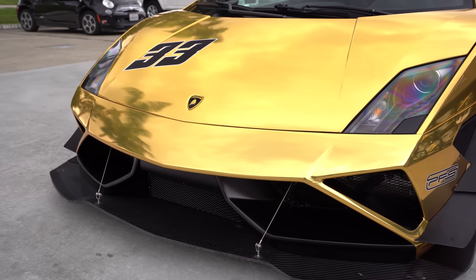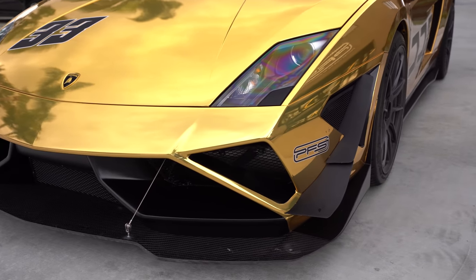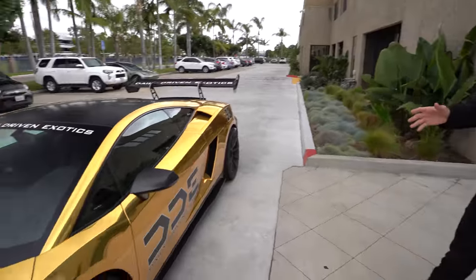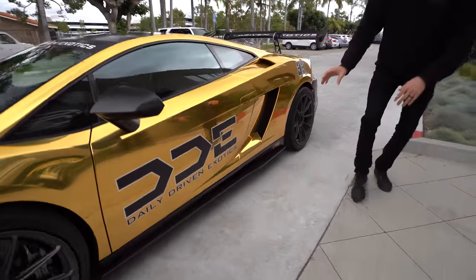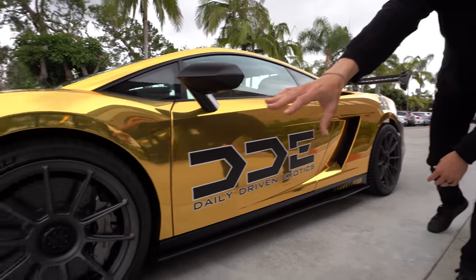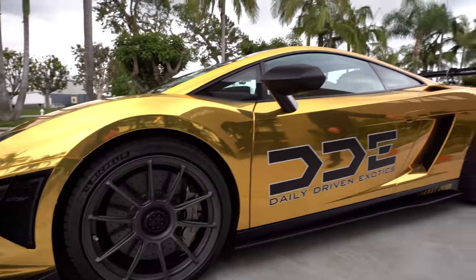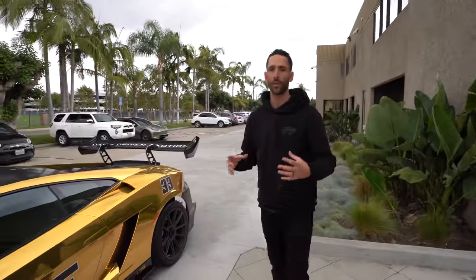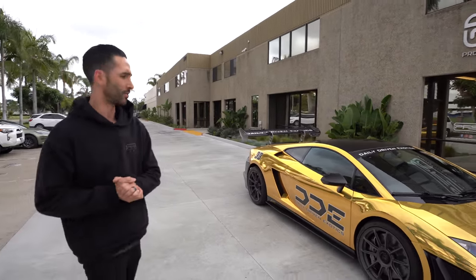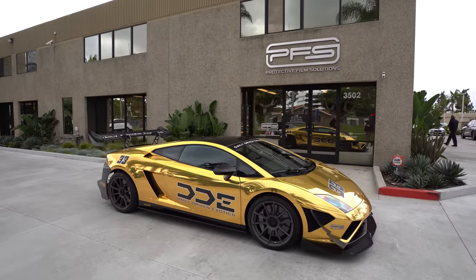We have Dave's favorite race number — number 33 — and the PFS logo up front. Dave is not putting on the Squadra side rockers. On the side of the car we thinned it out by adding the side skirt in satin black, which ties in the carbon fiber front splitter to satin black on the side to the rear spats. This is a street car, so adding the full side skirt makes it a lot less drivable — and the boys at DDE need to drive their cars. The gold chrome and satin black combination really came together.